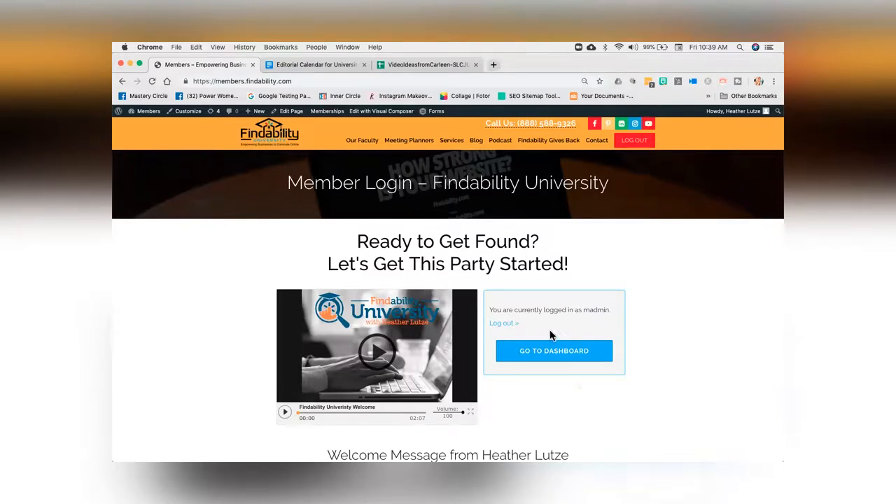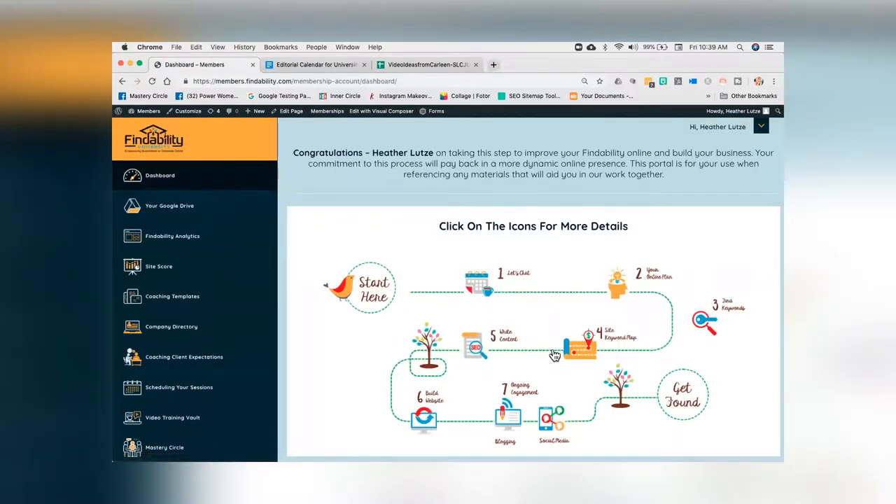Here's the new member login. You're going to go to the dashboard once you log in. What you'll see here is you're going on the findability journey. What you're seeing in front of you right now is the findability roadmap, and this is what we're going to take you through throughout the journey of working with my team.